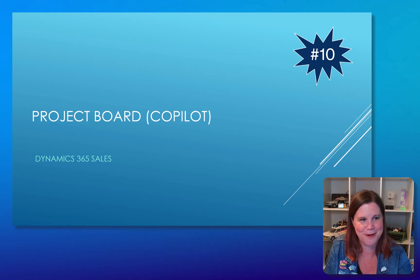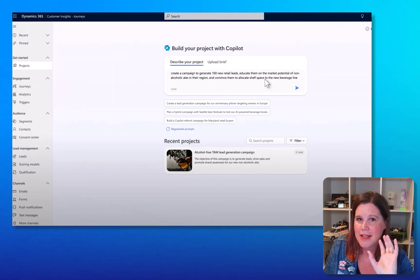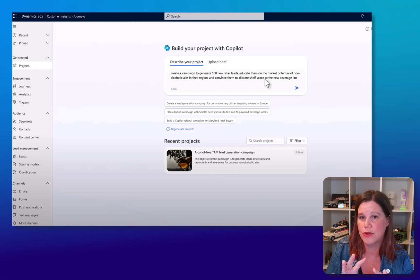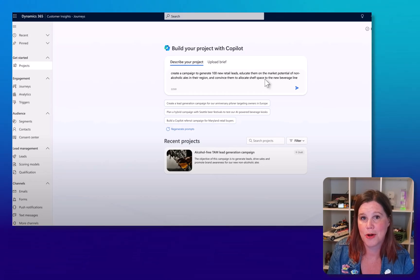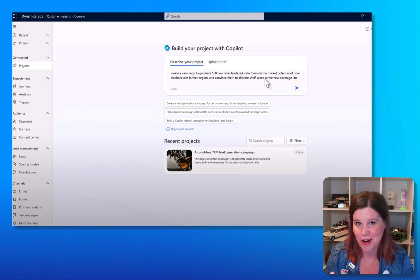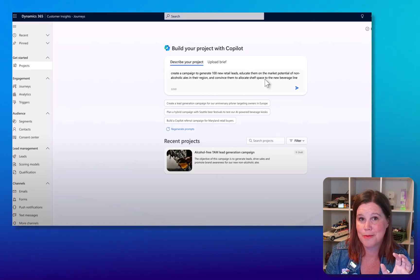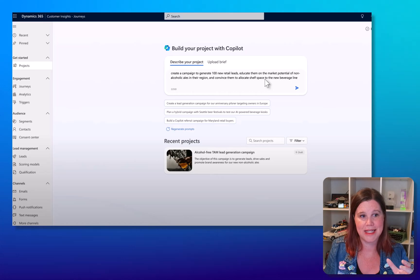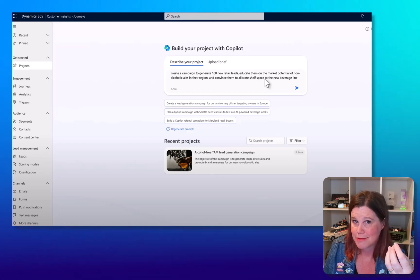The feature is Project Board in Copilot, inside Customer Insights Journeys — the marketing application. Copilot in here already helps with segments, journeys, and email content, but this is a whole new thing. You describe what you want to achieve in natural language: 'Create a campaign to generate 100 new retail leads, educate them on the market potential of non-alcoholic ales in their region, and convince them to allocate shelf space to the new beverage line.' That's not a segment or journey — that's your whole brief. You can also upload a document brief if you prefer.